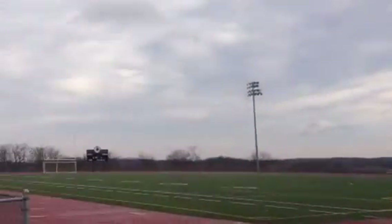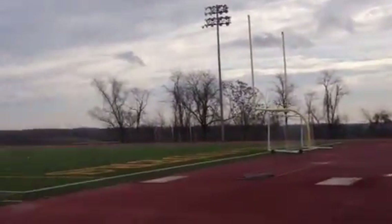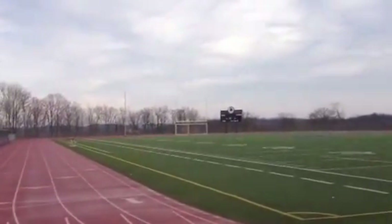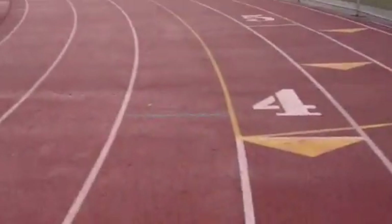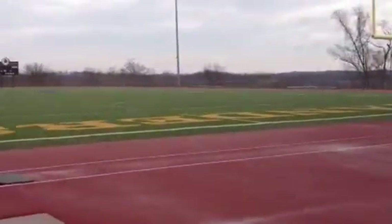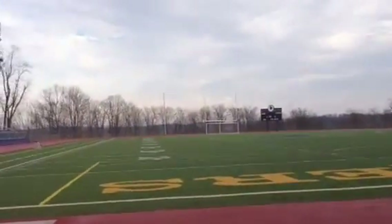Pro grass field, NFL goal posts, NCAA level college quick goal, and soccer goals. We'll take a quick walk around the track to give you an end-zone view of the field. We're on the non-scoreboard side as you enter the stadium.